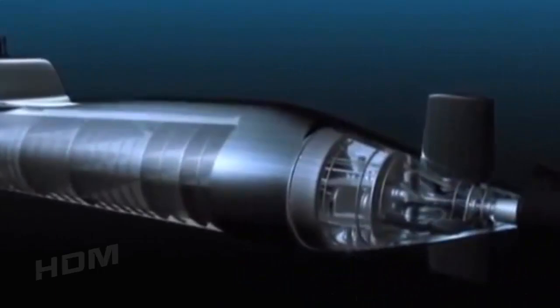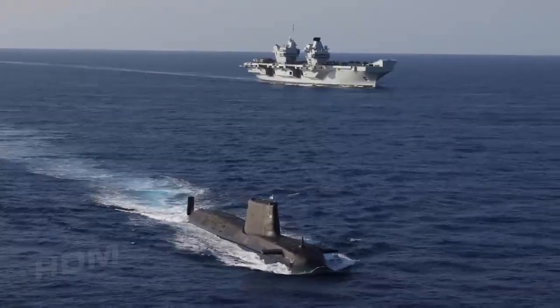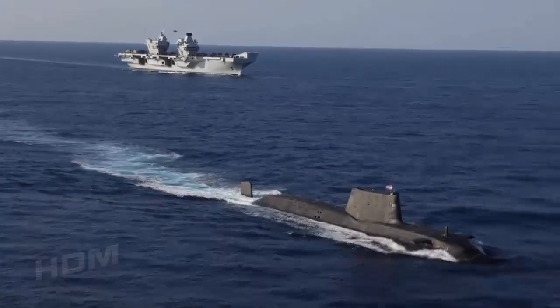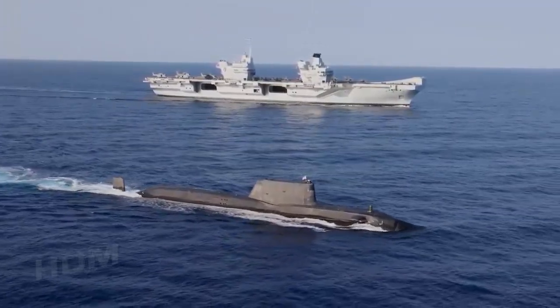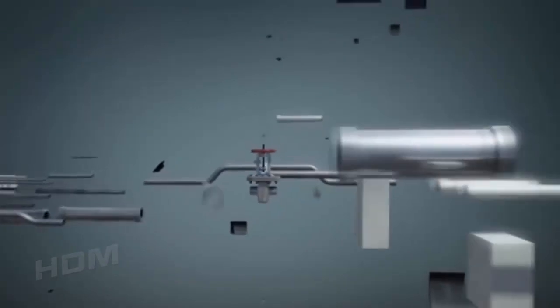Since the Astute class is nuclear-powered, the submarines have virtually unlimited range. Endurance is limited only by crew requirements — namely food and water — which must be replenished once every 90 days. Onboard purification systems filter both water and air, and are capable of producing their own oxygen and drinking water, allowing the Astute class to circumnavigate the globe without needing to surface.